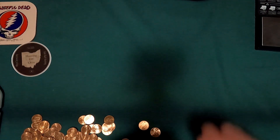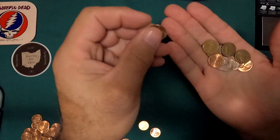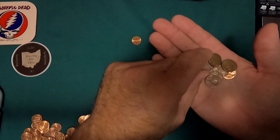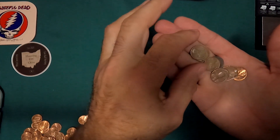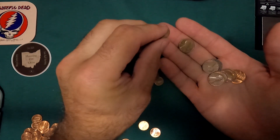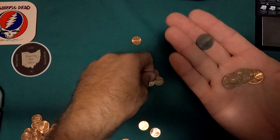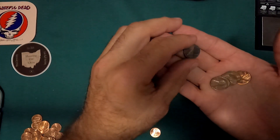Roll 10: 1979P, 1974P, there's the 2017P, 1980P, 1979P, 1980D, 1979P, 1971.